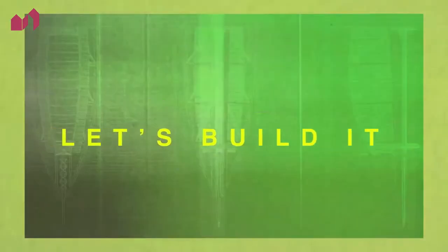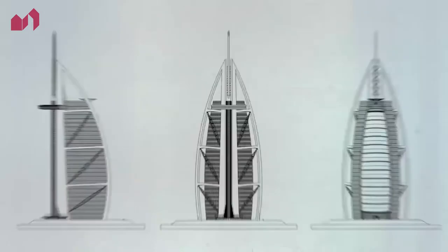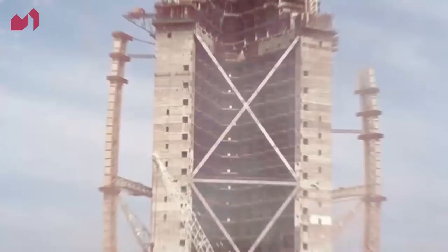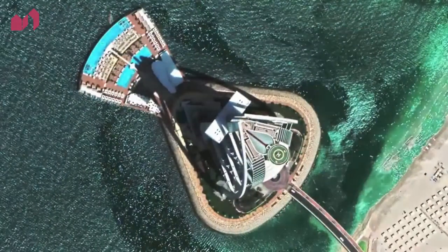Tom had to present the concept to Dubai ruler Sheikh Mohammed bin Rashid. He presented a sketch and a cardboard model. Sheikh Mohammed walked out of that meeting and said, "Let's build it." The UK team set up shop in Dubai, and construction was to start immediately. In 1993, this was the largest construction project in the world.